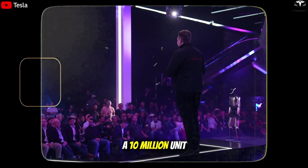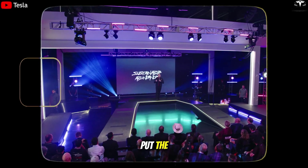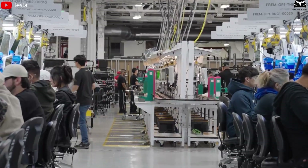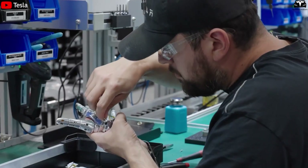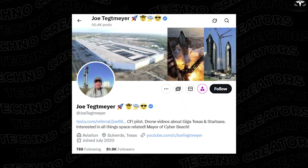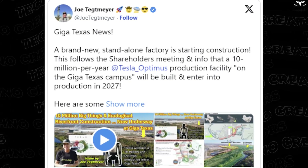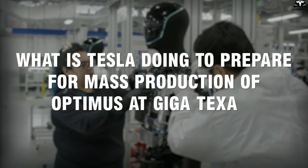Tesla is planning a 10 million unit per year production line, and it's unclear where a 100 million unit line would even go — maybe on Mars. Tesla is clearly ready to move from theory to practical action in producing Optimus, starting with preparing to build a factory on the Gigafactory Texas site. Drone operator Joe Tegmeyer noted that Tesla's construction teams have been carrying out land clearing and site preparation at the construction area.